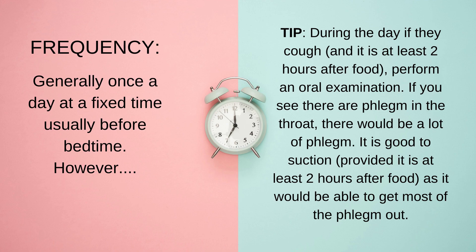Usually, suction should be done once a day at a fixed time. It is generally better to do it before they sleep, because a lot of this coughing tends to come at night. So, about a few hours before they sleep — if they have their meal at six o'clock, then perhaps do it at 8:30 or 9 p.m., and before the last feed of the day.